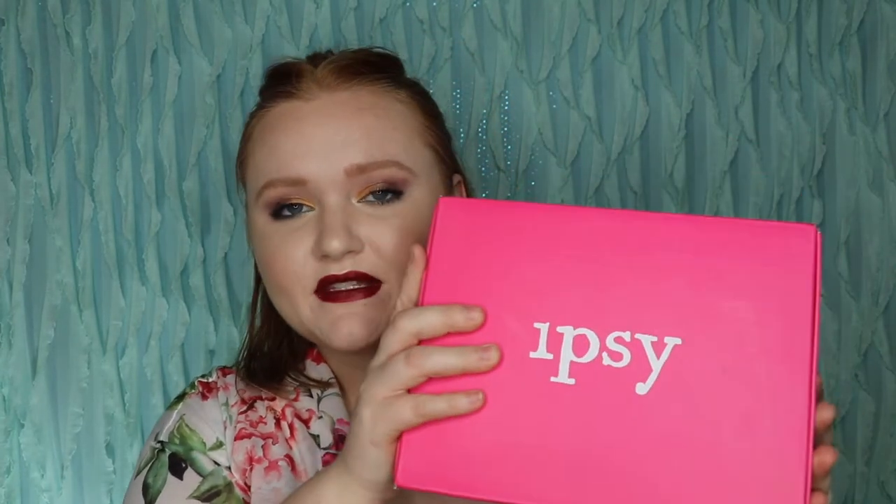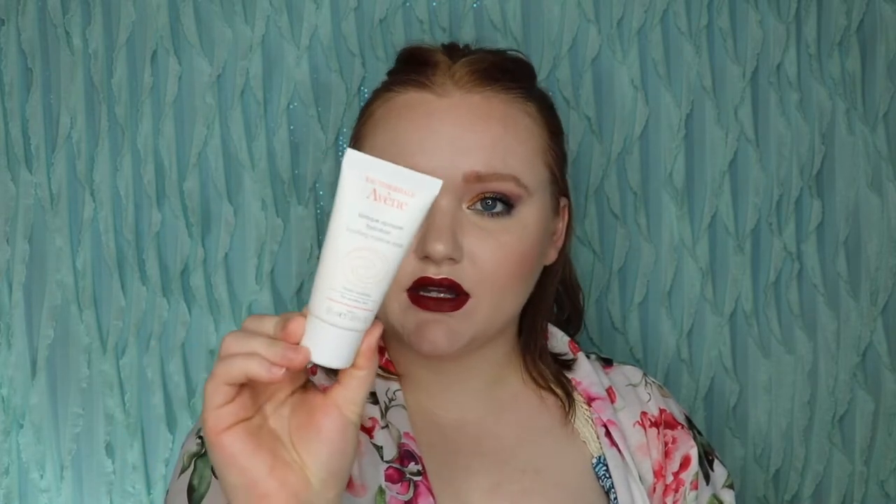Lastly for this month I have my Ipsy Glam Bag Plus and add-ons. I'm going to show you guys the regular items first and then the add-ons. This month was Ipsy Daydream. The first thing we got is from Avivine — this is their Soothing Moisture Mask, which retails for $26. Items in the Glam Bag Plus are full size, just like BoxyCharm. I've actually been wanting to look for some new soothing masks, and this does say it's safe for sensitive skin.